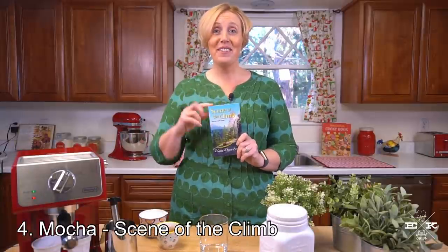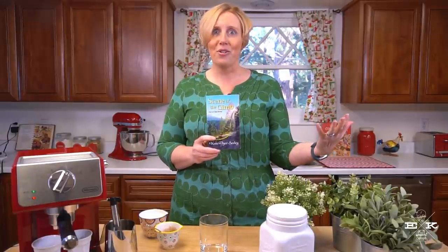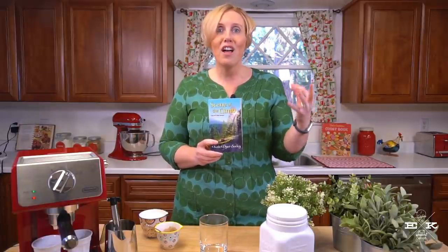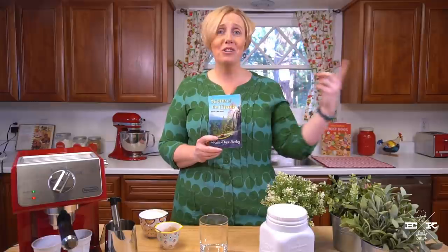Coffee number four comes to us from my very first mystery, Scene of the Climb. Unlike the earlier coffees that have been included on my ode to coffee list this week, this recipe is not in Scene of the Climb. But the reason I wanted to include it is because coffee starts the entire mystery off — Meg, my protagonist, has a chance encounter with her future editor at a coffee shop in Portland, Oregon, where she orders a full fat mocha. She drinks a lot of coffee and a lot of mochas while she's couch surfing and off on these crazy Pacific Northwest adventures. I had to create Meg's mocha for you.